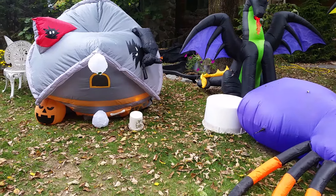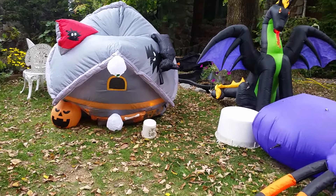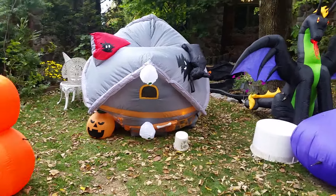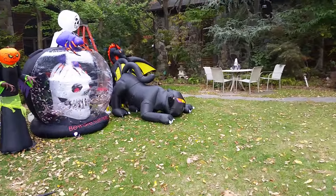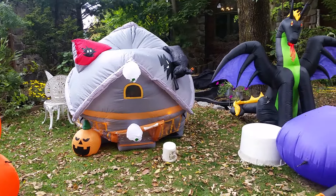Let's start with a pro about it — it's very rare. I've seen more Skelly Bones than this inflatable. I've only seen one picture of this inflatable, and I've seen multiple pictures of Skelly Bones. Pro number one: it's rare.